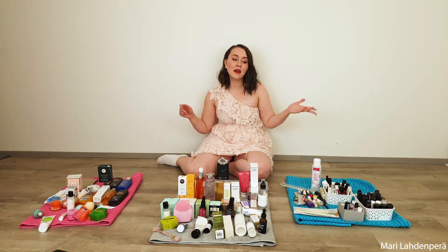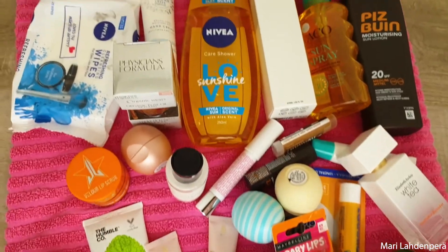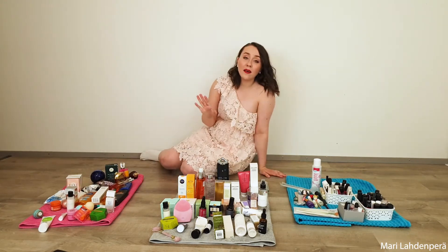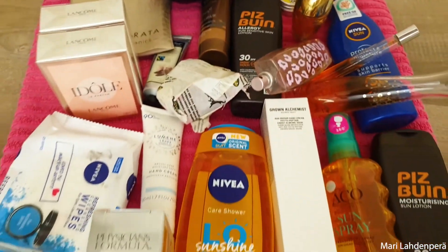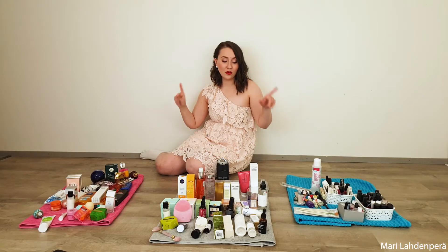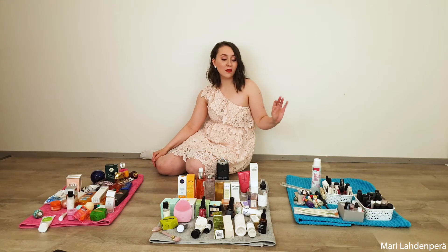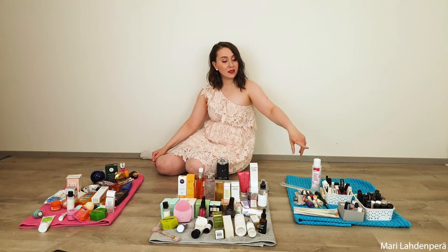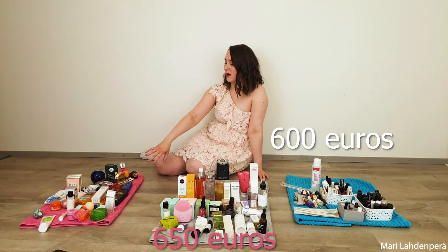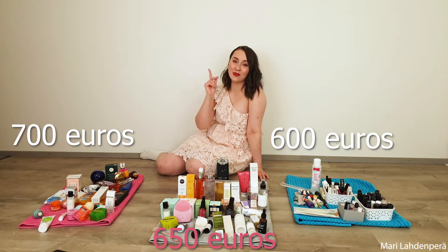I'm not throwing everything away — I want to see the process. The body section is definitely looking much better than last year; I mostly have sunscreens and lip products. I also forgot my perfumes, so now everything is out. For my guesses: nails are 600 euros, skincare is around 650, and body products 700. So those are my guesses and I'll be right back to see what all these categories are worth.